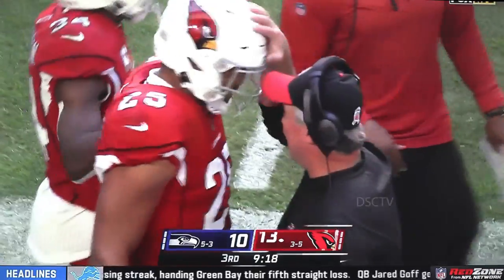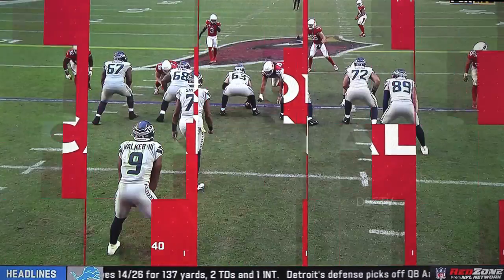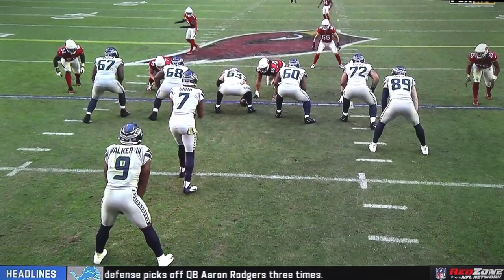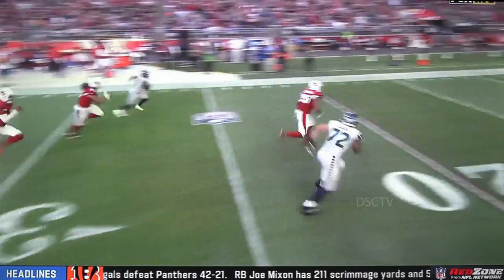And just like that, Arizona jumps back out in front. It's the third lead change of the game and Collins comes up clutch. Standing out here right on the edge, he's going to come in to rush the pass, then reach the screen. You can see him right there drift out as Kenneth Walker releases.